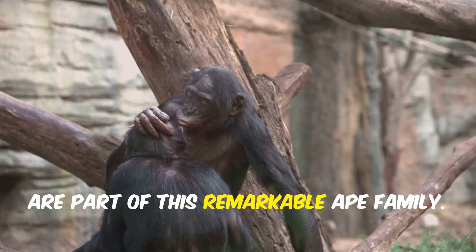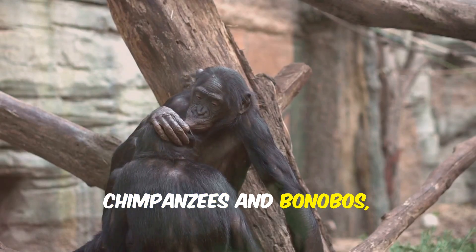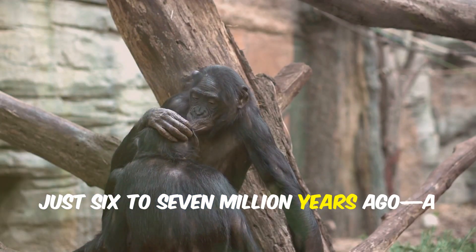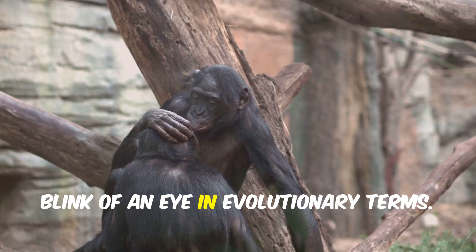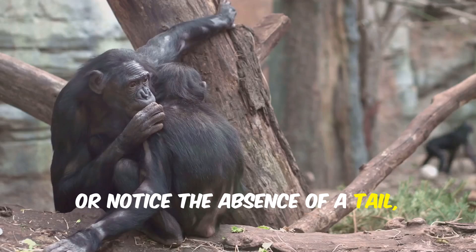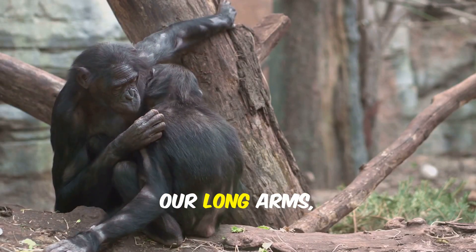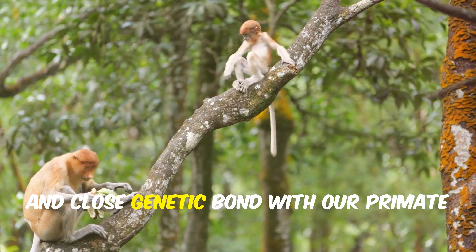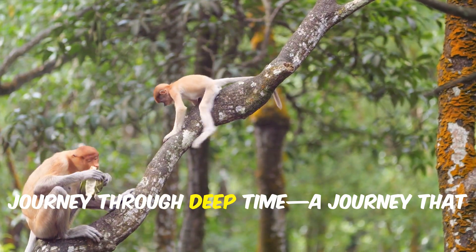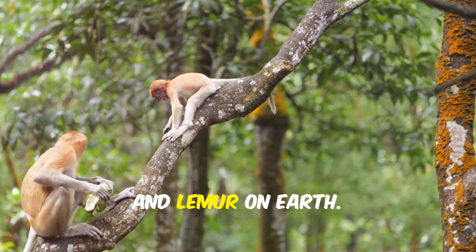Humans too are part of this remarkable ape family. We share a recent common ancestor with chimpanzees and bonobos — our closest living relatives — just six to seven million years ago, a blink of an eye in evolutionary terms. So when you look at your own arms or notice the absence of a tail, remember: we are apes, through and through. Our long arms, upright posture, and close genetic bond with our primate cousins are all reminders of our shared journey through deep time — a journey that connects us to every monkey, ape, and lemur on earth.